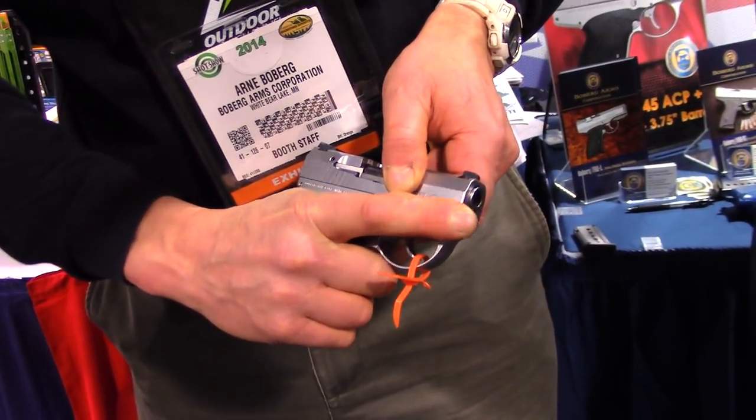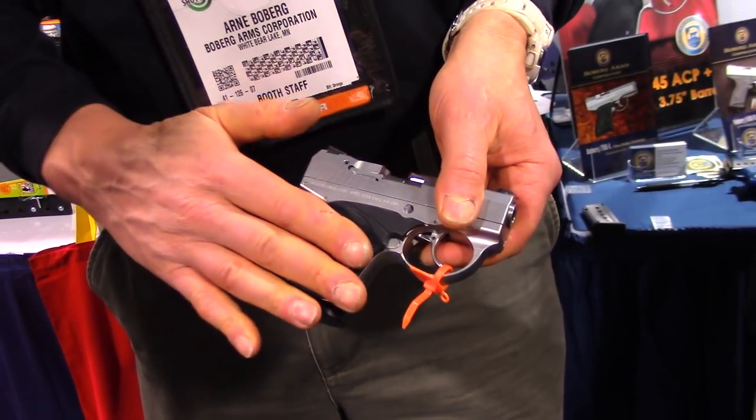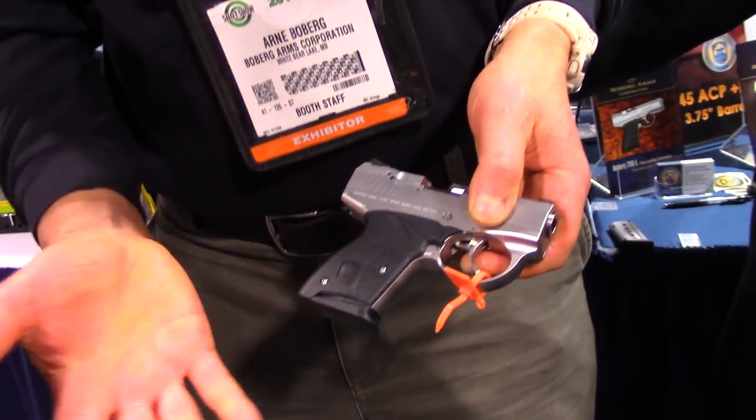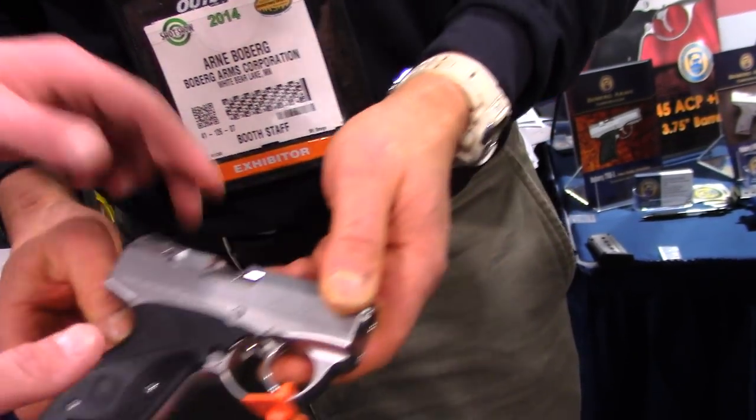Some people are nervous because it's so short — they're concerned that they'll get their finger in front of the muzzle. But I have very large hands, extra-large hands, and I cannot get my finger in front. There are actually guns on the market that are smaller than this — 32s, 25s — where you can get your fingers in front of the muzzle. We've never had any safety issues with our firearms.